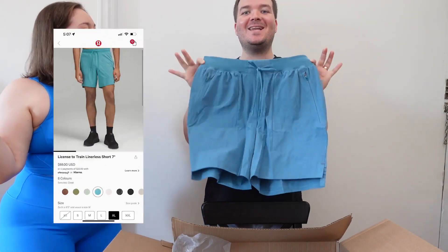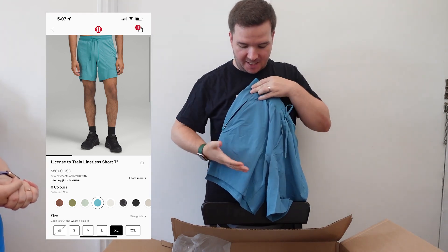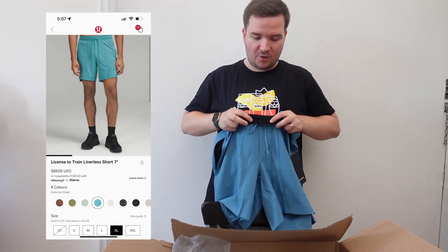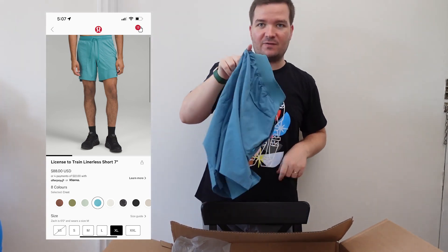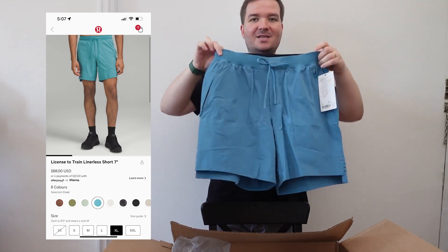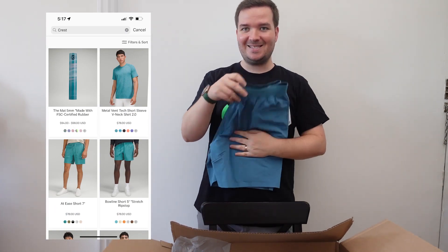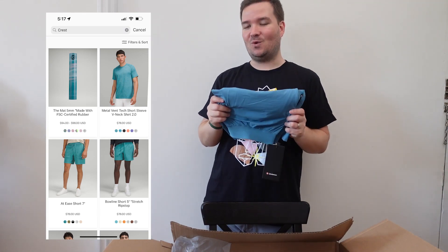These are the License to Train shorts. My favorite thing about these is the zippered pockets on the side — I'm going to be able to fit so much in these and not fear about them falling out on the roller coasters. It also has a draw cord that can go on the inside so it's flat against the front. There's a loop at the back so if you wear these to the gym and need to change out of them, you could hang them up in your locker. These are in Crest color — this is the first item I've gotten in Crest color, but I've had my eye on it for a long time.